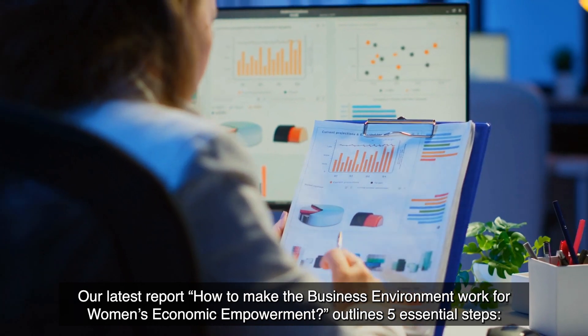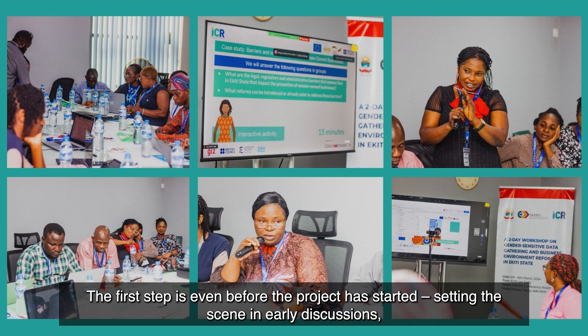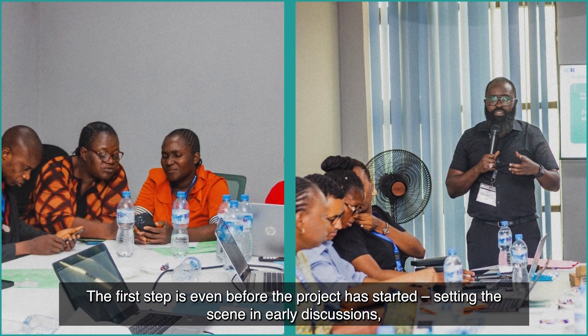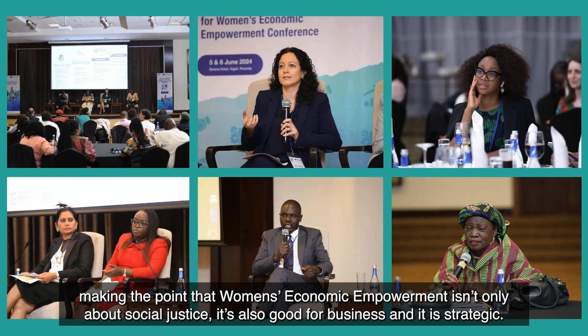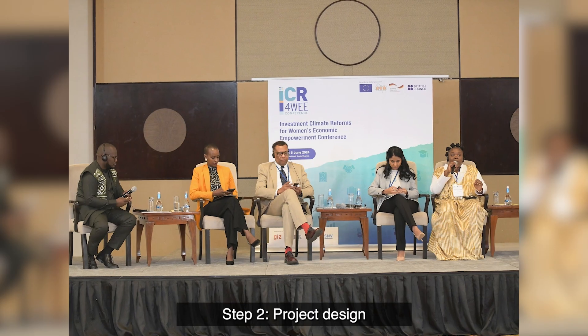Step one: before the project. The first step begins even before the project has started — setting the scene in early discussions, making the point that women's economic empowerment isn't only about social justice, it's also good for business and it is strategic.